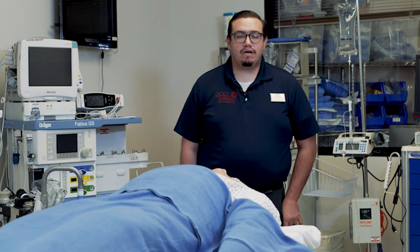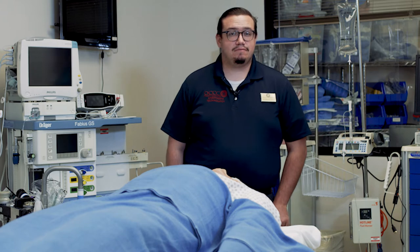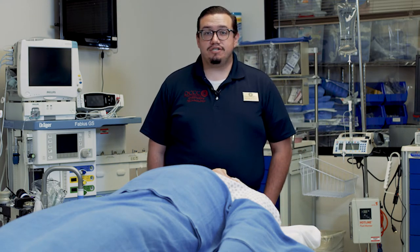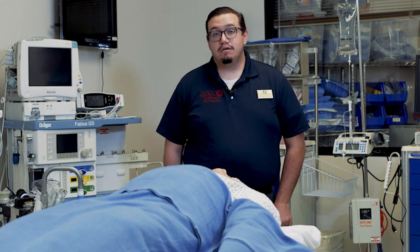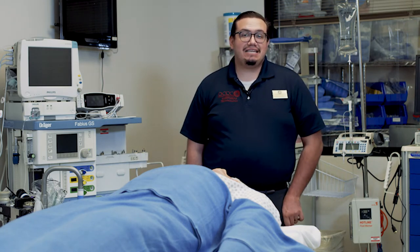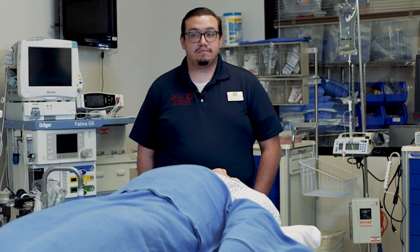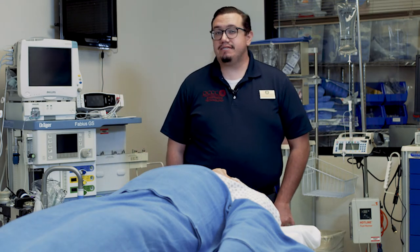Before I dive into the program, I would like you to take a couple of seconds and think about what you might already know about anesthesia. Likely, you're thinking anesthesia puts people to sleep for surgery. And while that's true, it's important to note that there's an entire team dedicated to keeping you safe while undergoing surgery, and a core member of that team is the anesthesia technologist.